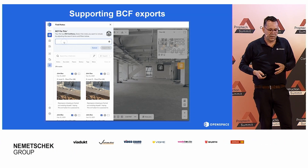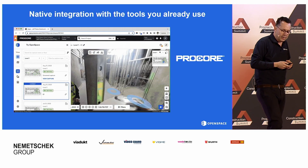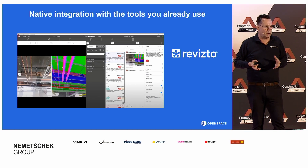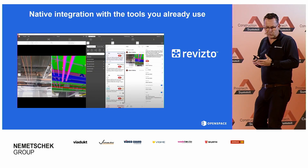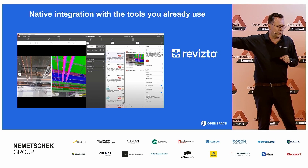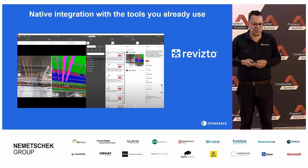You don't have to, but if you work with another platform, here's another example: Procore, which is very big in America, but also Revisto. Revisto is a collaboration tool — they handle issues and are probably familiar to you as well. You can take an issue or a BCF and natively take it from our platform for further processing in a 100% issue management system.